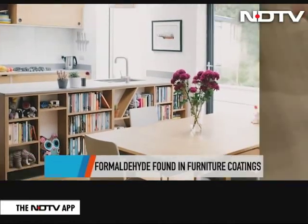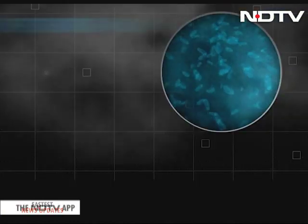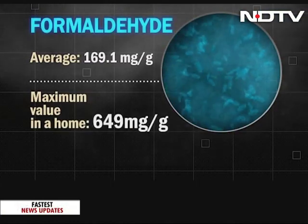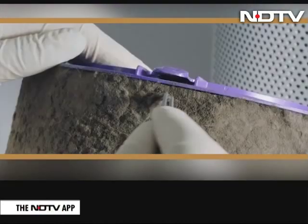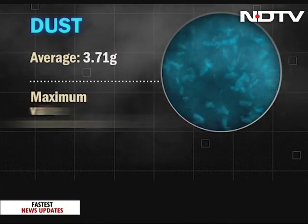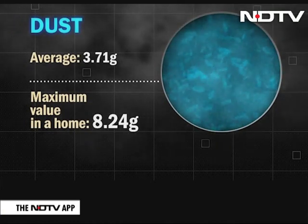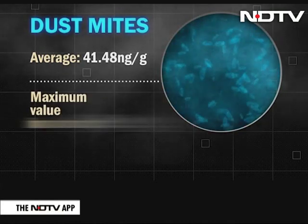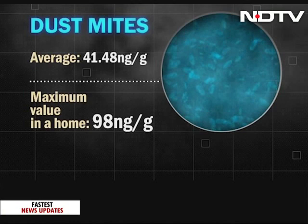Formaldehyde, which is seen in furniture coatings, plywood and glue, was found in large quantities in most houses. The average was 169.1 milligrams per gram of formaldehyde tested. Amongst the houses sampled, the maximum value of the dust weight was a whopping 8.24 grams, with an average of 3.71 grams found. A major asthma-triggering dust mite allergen concentration was found to be 41.48 nanograms per gram on average across the 12 home sample.